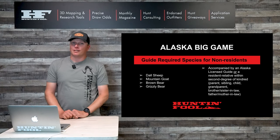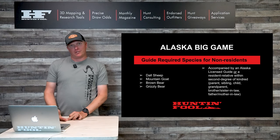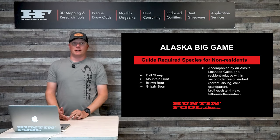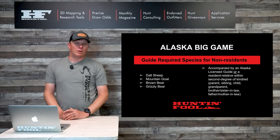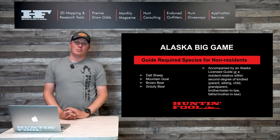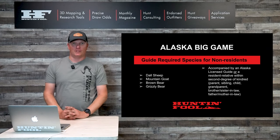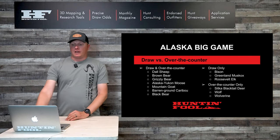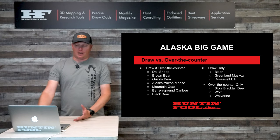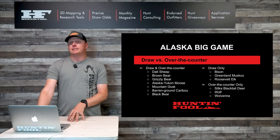If you don't want to go with a guide, you must have a relative that lives in Alaska — that's the only other way. A relative in the second degree of kindred, as they say it — so a parent, sibling, brother-in-law, sister-in-law — can go with you on the hunt, saving you a ton of money without paying a guide or outfitter.